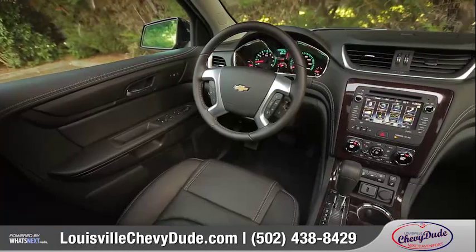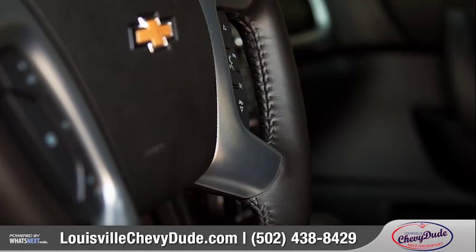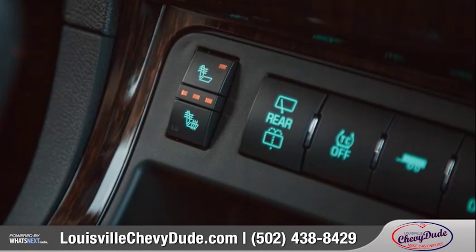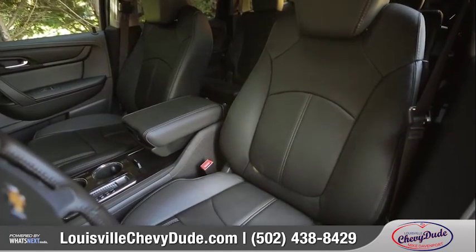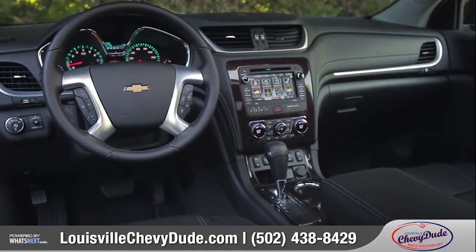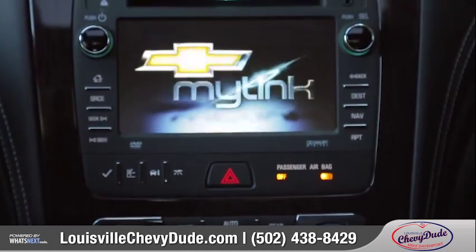Inside, comfort, technology, and an attention to detail all come together. An available heated leather-wrapped steering wheel plus heated and cooled driver seat with memory settings will help you settle in and feel right at home.